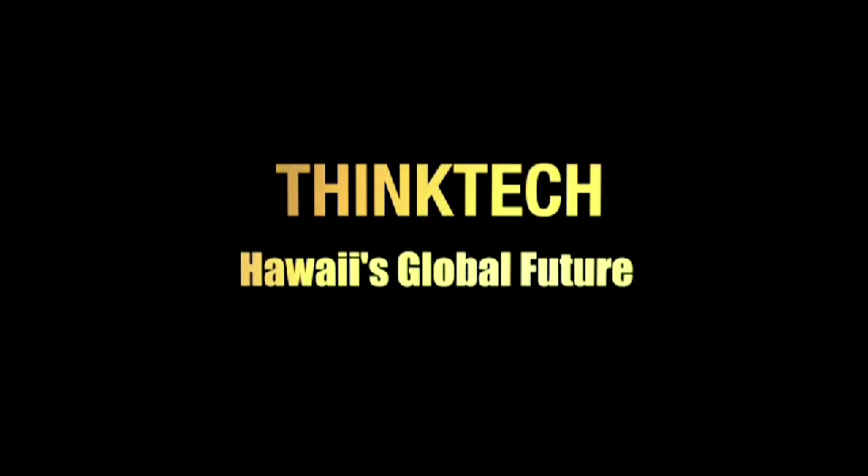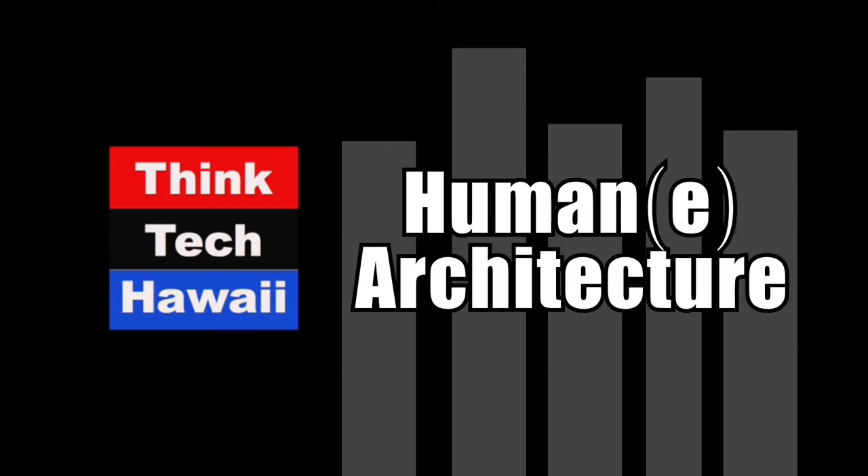This is ThinkTech Hawaii. Community Matters here. Good day everyone, and welcome to ThinkTech Hawaii. The program that you're watching is Human Humane Architecture. I am DeSoto Brown, the co-host of this program, and I'm the archivist at Bishop Museum, and joining us via audio from Germany, where he currently is, is the host of this program, who is Martin Despang. It's morning for you, it's afternoon for us here.